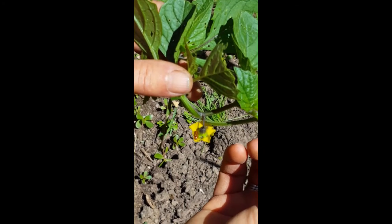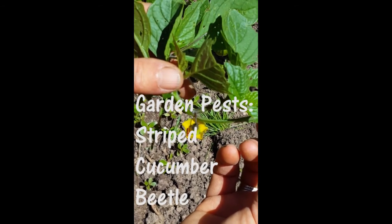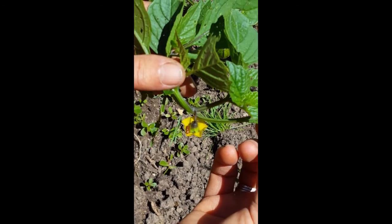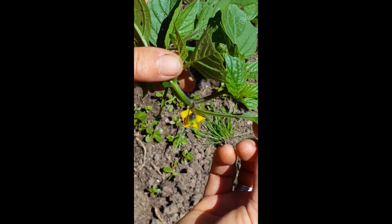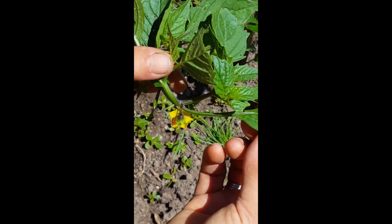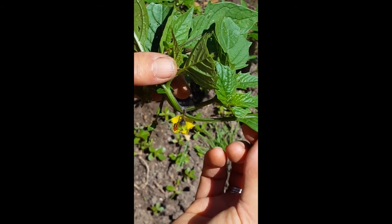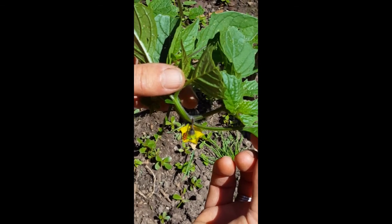Here is a striped cucumber beetle — these are pests in the garden. Right now this cucumber beetle is on our tomatillo plant and we can see lots of damage. They also love husk or ground cherries, and then of course anything in the cucurbit family, which includes our cucumbers, our squash — both summer squash and winter squash.